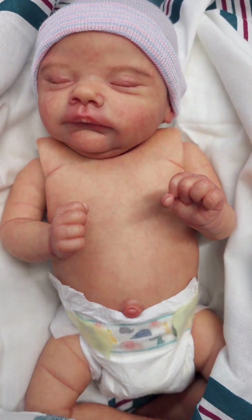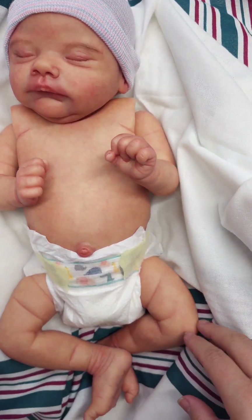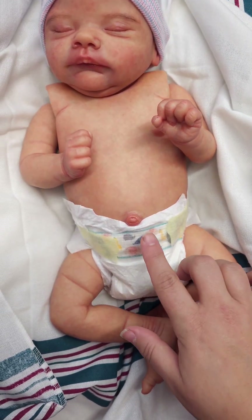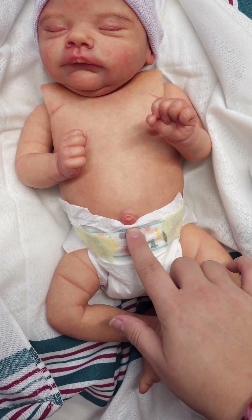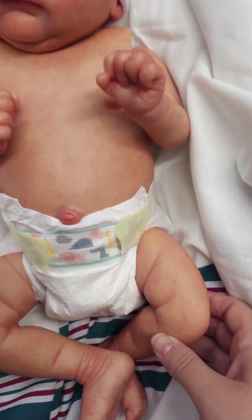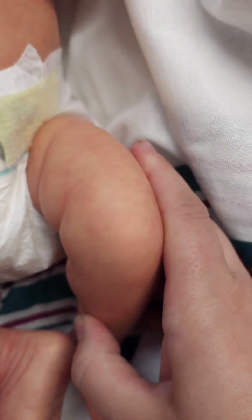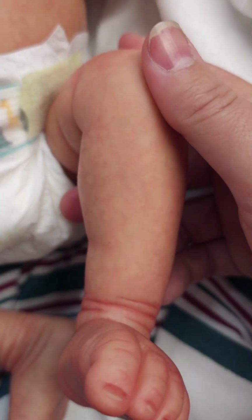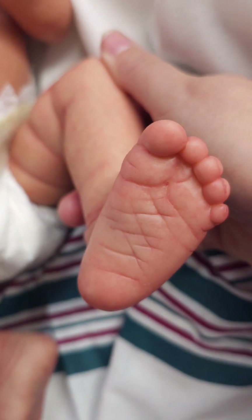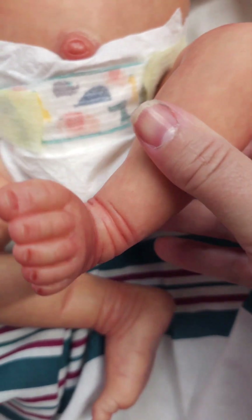Oh my goodness, you guys — look at this little squish! Love his little belly button, so precious. Let's look at his skin tone. Here's his little legs. He does have very slight veining. Here's his wee little feet, nice and pink. Here's his little toes.